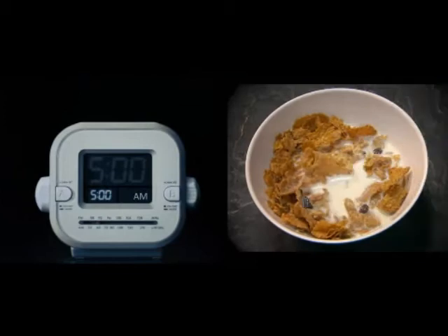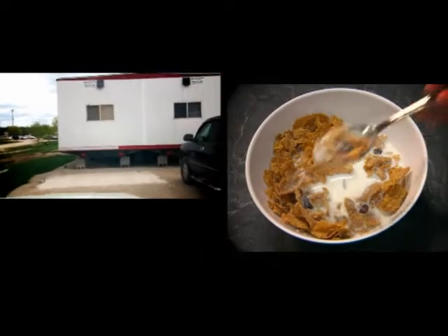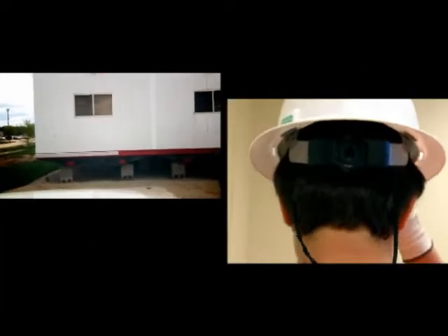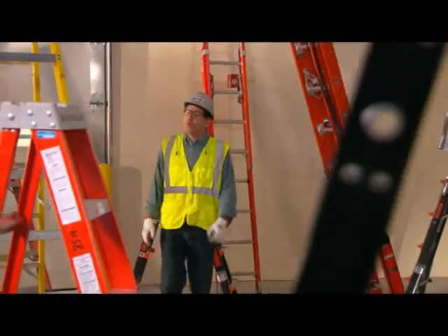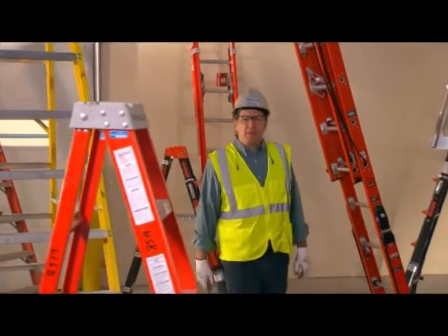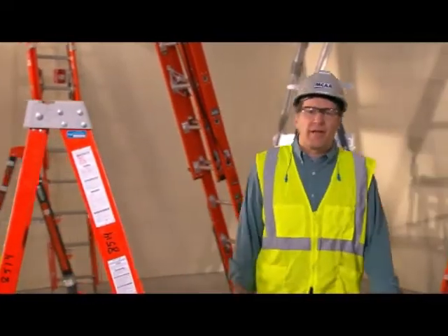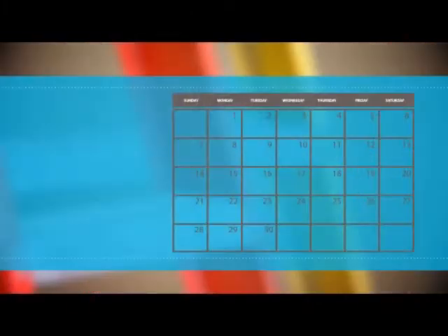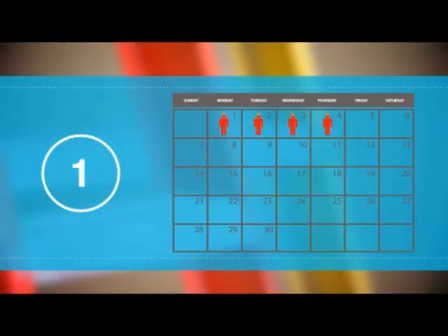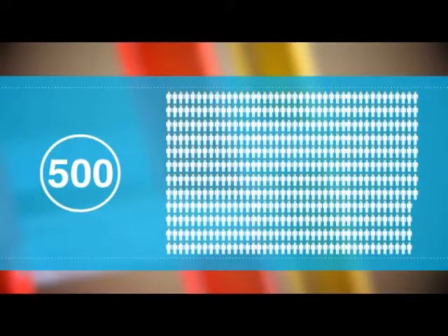On a typical workday, we follow a routine: eat breakfast, drive to the job site, put on our protective gear, and start work. Much of the time, our work requires the use of one of these. Nobody ever thinks, 'I'm going to fall off a ladder today,' or 'I'm not going to make it home safely tonight.' But one worker in America will die today, tomorrow, and every other workday from injuries sustained from falling off a ladder. 500 of us will visit the hospital today after falling from ladders.